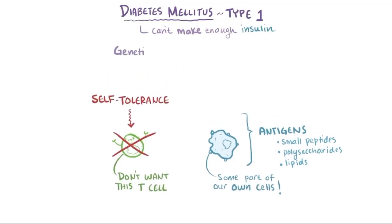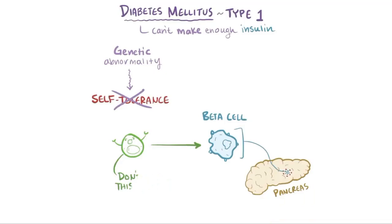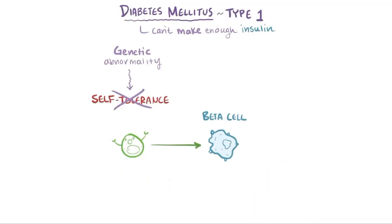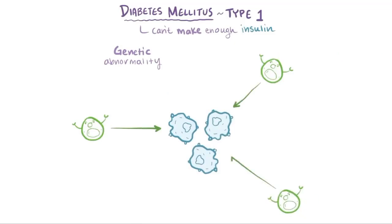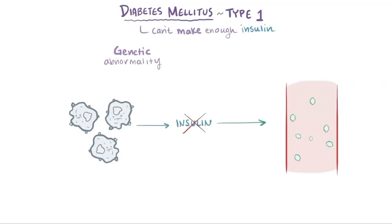In type 1 diabetes, there's a genetic abnormality that causes a loss of self-tolerance among T cells that specifically target the beta cell antigens. Losing self-tolerance means that these T cells are allowed to recruit other immune cells and coordinate an attack on these beta cells. Losing beta cells means less insulin, and less insulin means that glucose piles up in the blood because it can't enter the body's cells.